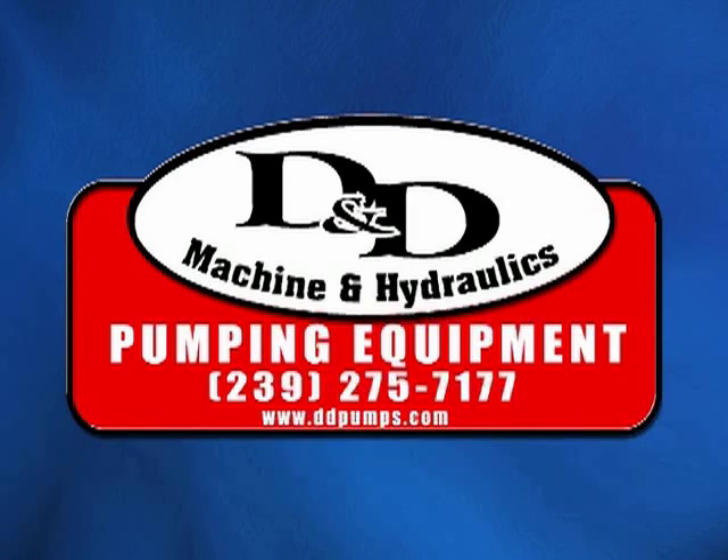D&D Machine and Hydraulics has been building pumps and dewatering systems for over 40 years. With pumping systems distributed throughout North and South America and the Middle East, D&D has met many challenges over the years.